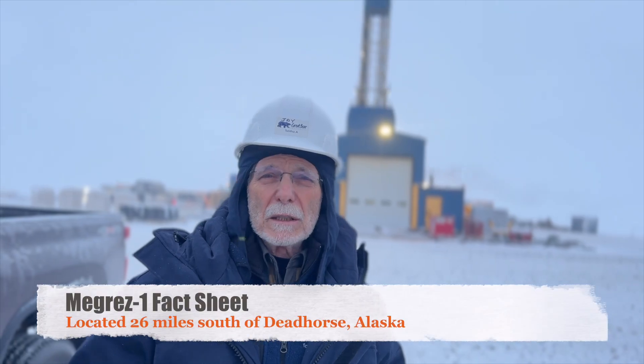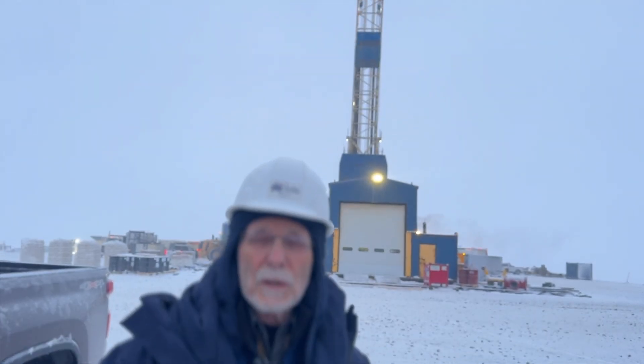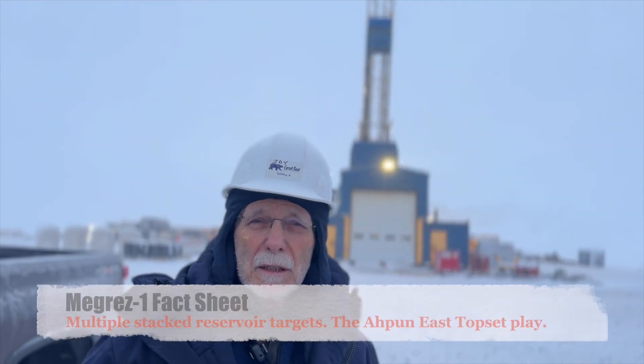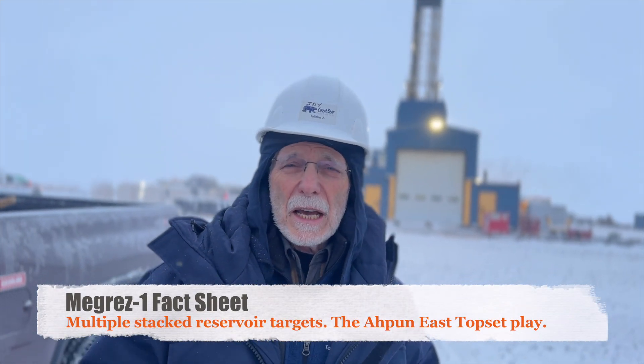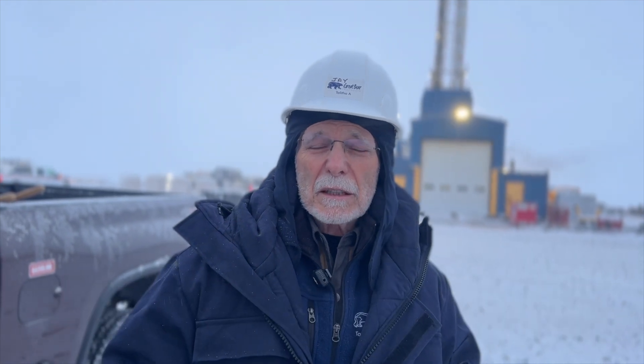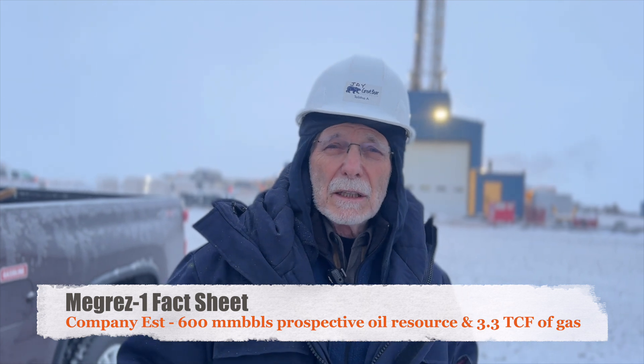Here we are on the MegRes pad. Behind me is the neighbor's 105 AC rig. We're drilling some top set prospects — multiple stacked sands that have about 600 million barrels of prospective resource and 3.3 TCF of gas, so about 1 billion barrels of oil equivalent.